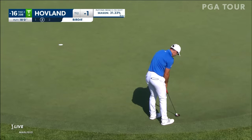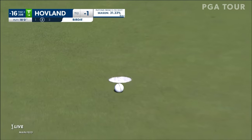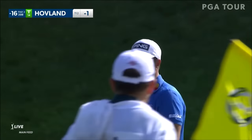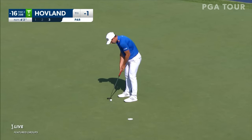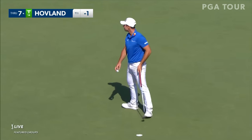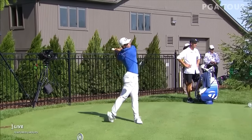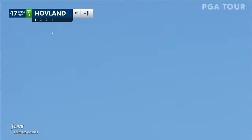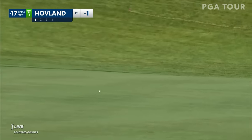Hovland for birdie at 16th. Right back up the hill here for Victor. A lot of that slope has been taken out — he might have got fooled with history there. Yeah, a little bit of a mind game due to the changes from two years ago.